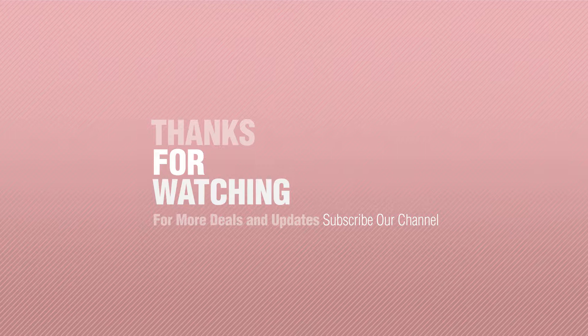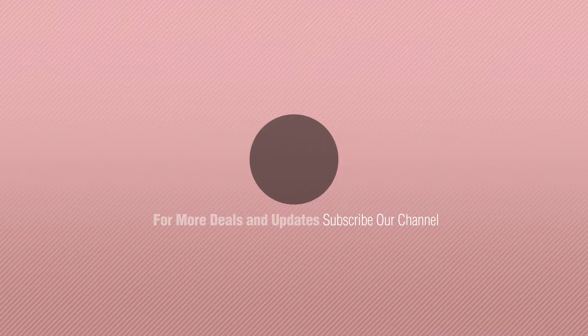Thanks for watching this collection. If you like it, subscribe to our channel. For more information, thank you.